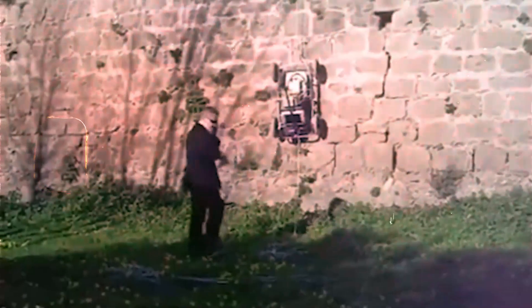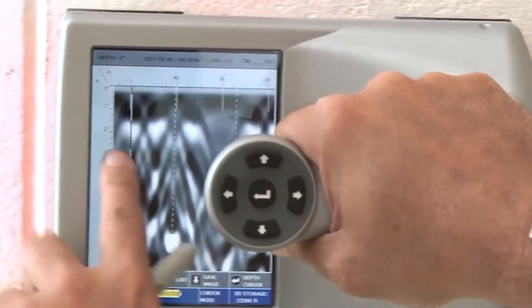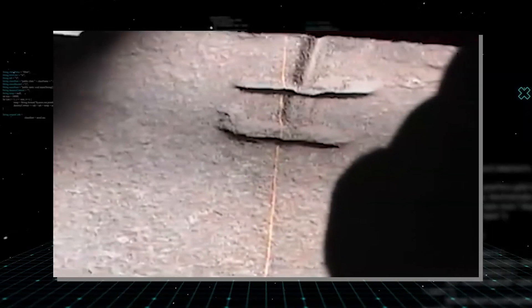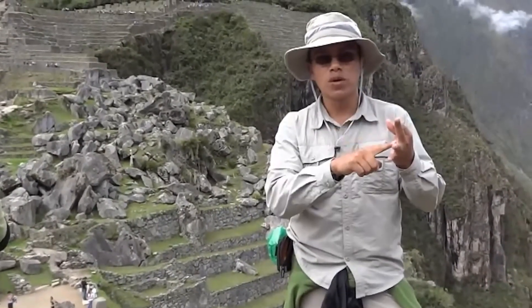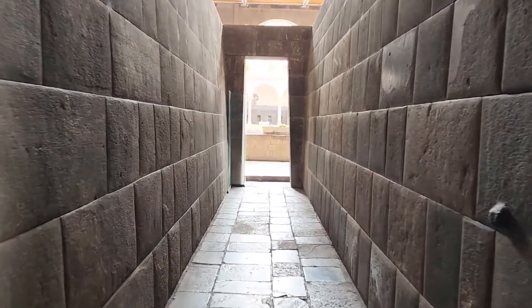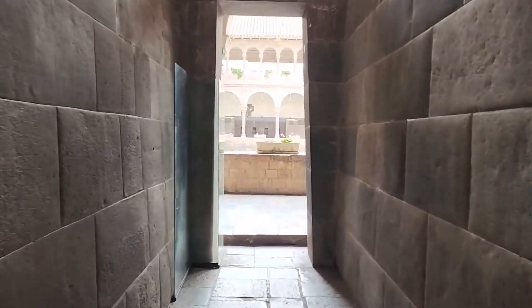In early 2025, a group of researchers used ground-penetrating radar and laser scanning to look deep into the stone, and what they found has basically changed how we see the whole site. The scans showed tool marks that do not match the bronze tools the Inca used. These marks are too deep and too steady to be made by hand — it's as if the stones were sliced with a hot knife. This has led many experts to wonder if the Inca found a site already half-finished by a much older group with very advanced ways of working with stone.